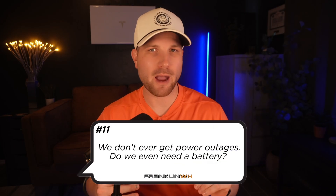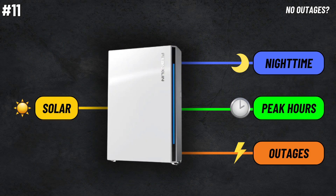Number eleven, we don't ever get power outages — do we even need a battery? To me, the backup feature is just a cherry on top. The real perk of battery storage like the A-Power is the ability for the battery to store your energy for later, either during the nighttime or during peak hours. Obviously, your utility provider's rates will determine if this makes sense — how much do they charge for electricity, do you have time of use rates, any incentives or VPP programs, and how much do they credit you for excess solar generation?